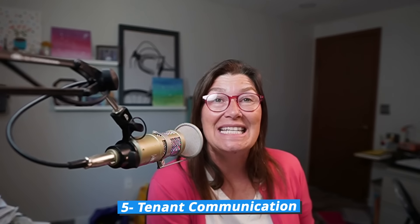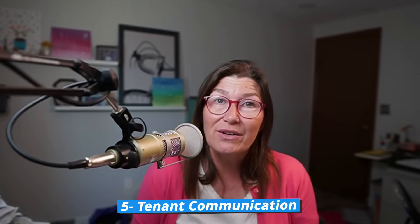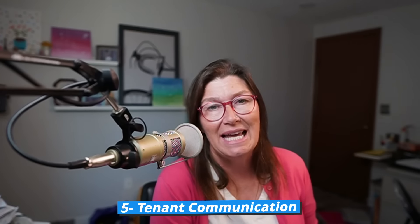Number five: tenant communication. To be a great landlord, you need to respond to your tenant as needs arise, but you also need to stay on top of proactive communication. For example, if someone is coming to the property to perform maintenance, give your tenant a heads up ahead of time. Or if there are going to be planned outages — like the water being turned off because they're flushing the mains — communicate that with your tenant. This saves you so many frantic phone calls. And the best way to communicate with your tenant is always in writing.